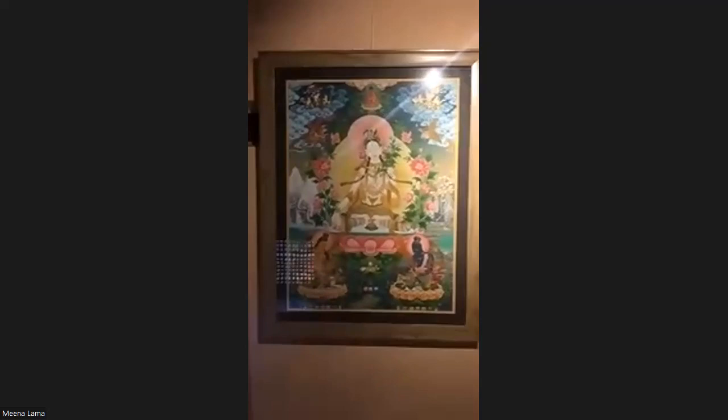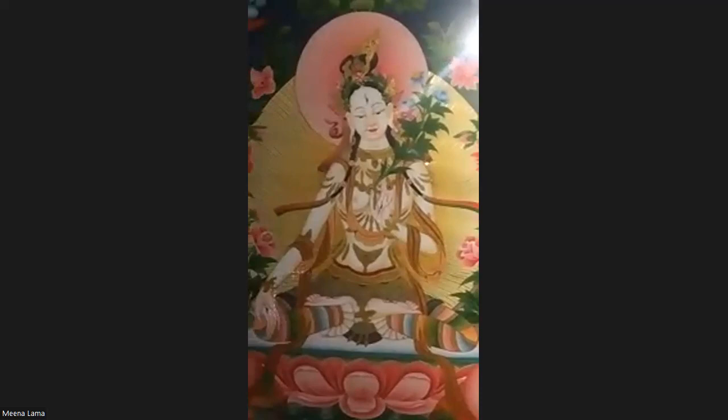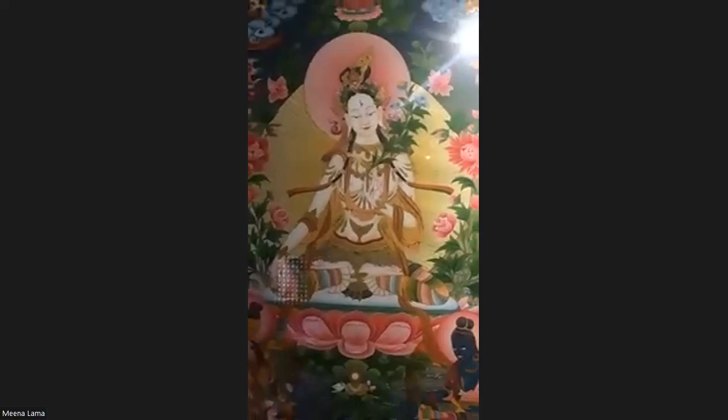Next we have Vajtara, referred to as the Bodhisattva of Compassion, especially worshipped for longevity. It was painted in 2020, size 60 by 44 centimeters, by artist Pim Bahadur Lama. Next is Green Tara, painted by artist Man Bahadur Lama, 85 by 55 centimeters, completed in 2022.